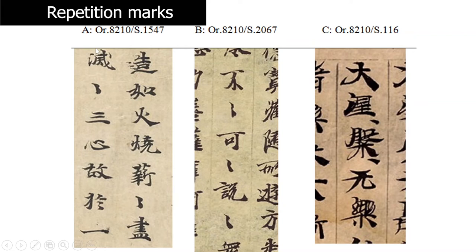Here we have the character for firewood written twice. Interestingly, the second instance belongs to a different clause: the text says 'it is like burning firewood' — and then there should be a comma — and then the next clause begins saying 'if the firewood is exhausted.' So even though these two words belong to different clauses, and according to modern usage you would have a comma or semicolon between them, it was equally possible to repeat them simply by adding a repetition mark.